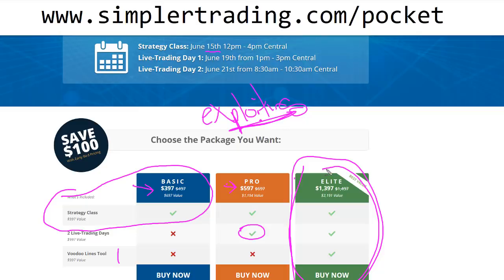Check it out at simplertrading.com/pocket. I'm going to be on the class as an attendee myself, because Henry is the most methodical teacher I've found with this stuff. I want to dive in and see what he's come up with over four or five years of really focusing on this and see how I can add it to my own arsenal. It's going to be a fun class — see you guys there.